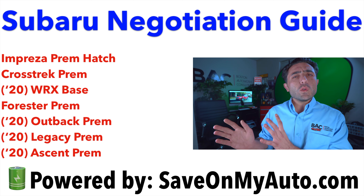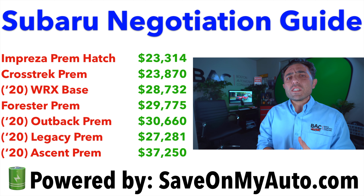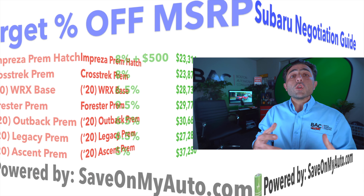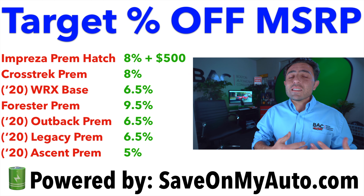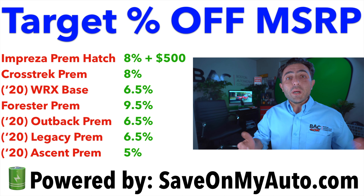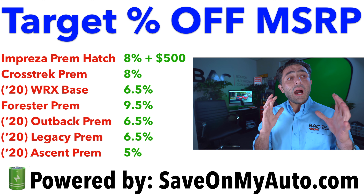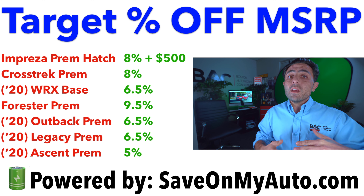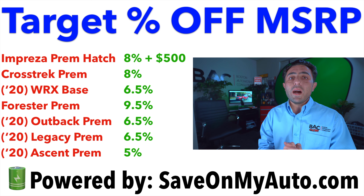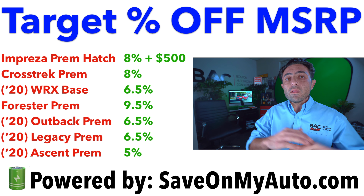I've picked out the premium model for most of the trims and you're going to see the MSRP so you have a sense for exactly what I'm talking about. As far as discounts off of MSRP, right next to the model you're going to see 8%, 9.5%, 5% — this largely has to do with how much wiggle room there is that I'm seeing. Ascents are going for right around invoice or a little bit above. Foresters, they're cutting some crazy deals on. Typically being around the 6.5% to 8% mark is definitely a safe target. Anything below it is probably due to the fact that it's a more popular or higher-demand Subaru.